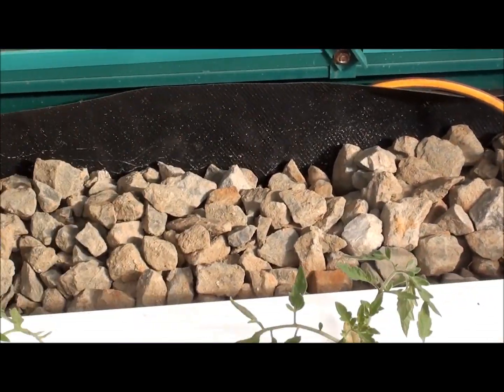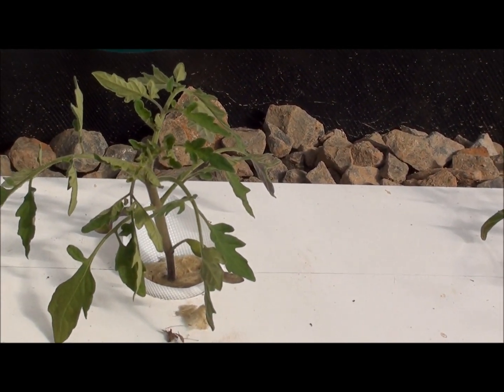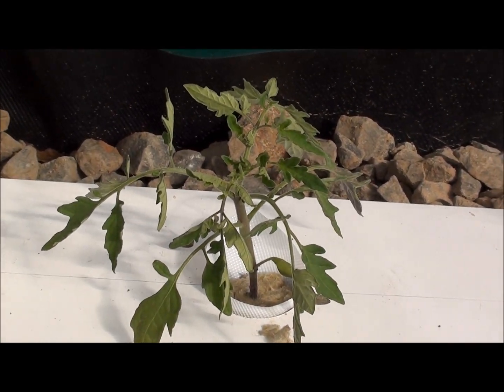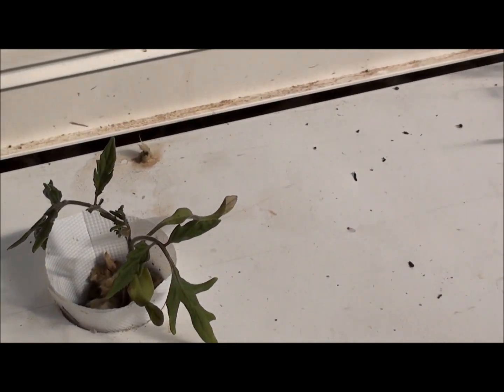Here are three week old tomatoes. They've probably grown about half an inch in the past week. And here are the ones that we transplanted last week, so these are two weeks old now.